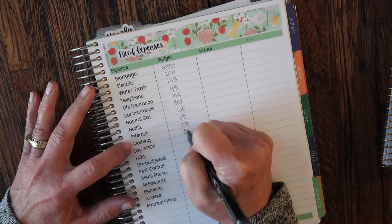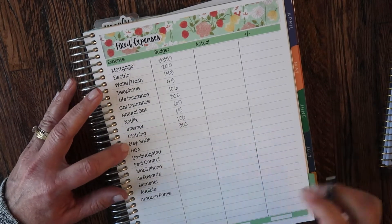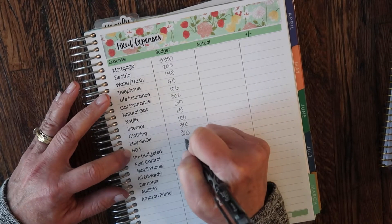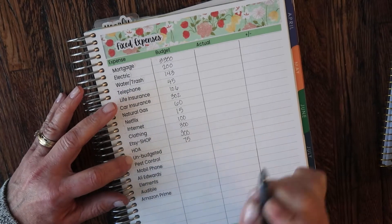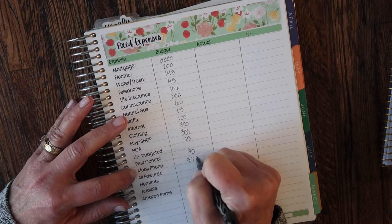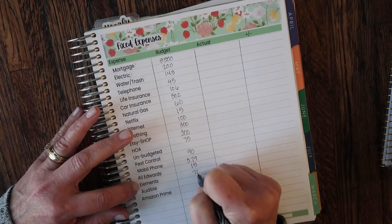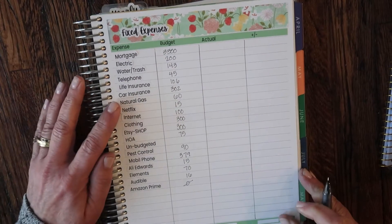Clothing, I put in $300 — I haven't bought clothes in a while and I know I'm going to need some things for summertime. Etsy shop, I put in $300. HOA, I'm putting in $75 — I just paid it, so I'll put in $75 for the next two months, and the third month it'll be due again. Pest control is this month, so it's $90. Mobile phone was $379. Allie Edwards is $15. Elements is $70. Audible is $16. Amazon Prime I just paid, so I'm not going to put anything into that.